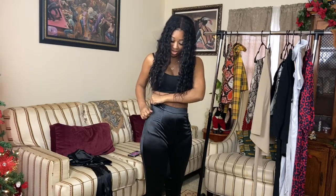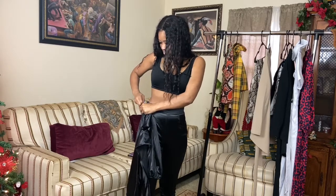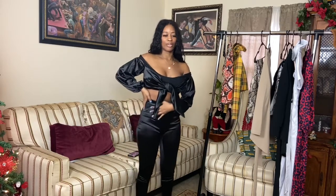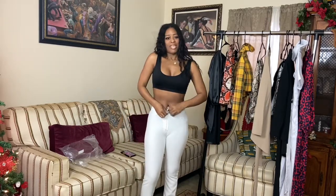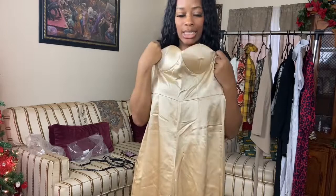This is called the puff sleeve tie front stretch satin coord — basically a two-piece. These are the pants — they're high-waist. I can't get them to button up for me. We're gonna figure that out — this was literally like $5.66 on sale. The woman tapered seat white pants — I like these a lot.